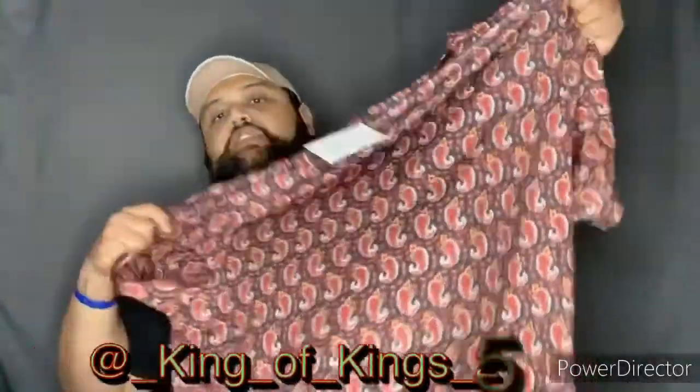I'm going to show you guys one by one, so let's get into it. The first set I'm going to show you guys is this right here. It is so cute. Look how adorbs this is. It is a paisley print shirt.